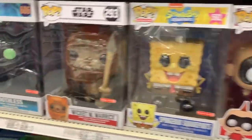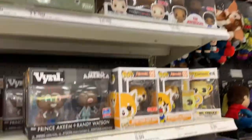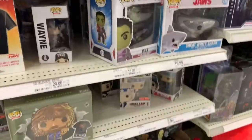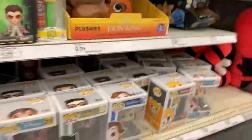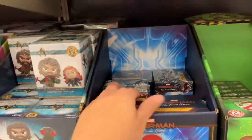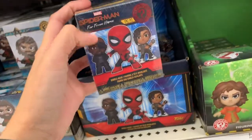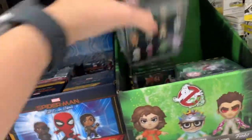There's the 10-inch, and what else — two-packs. I'm thinking about unboxing this one. And there's a Ghostbuster.